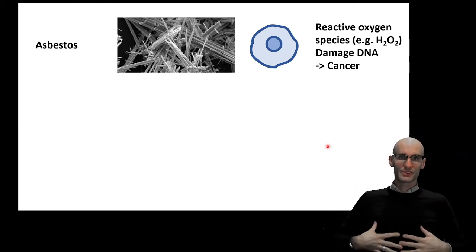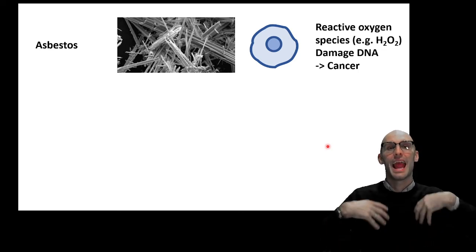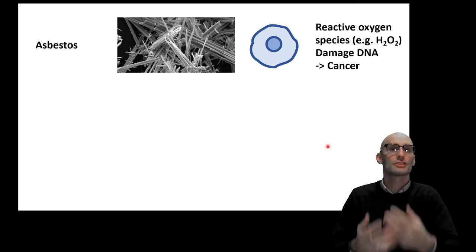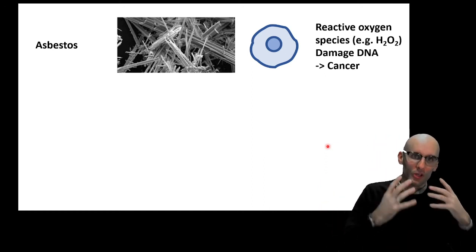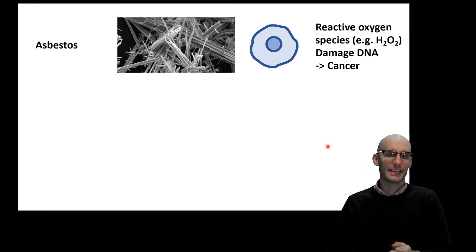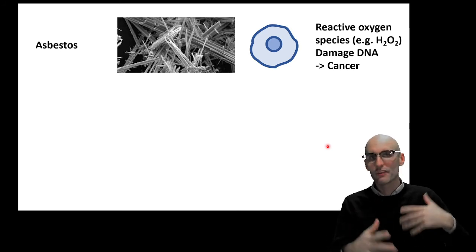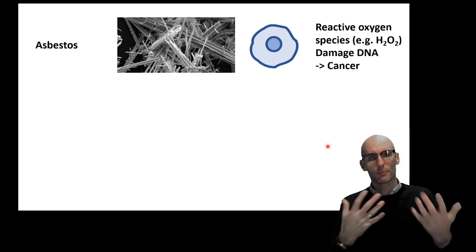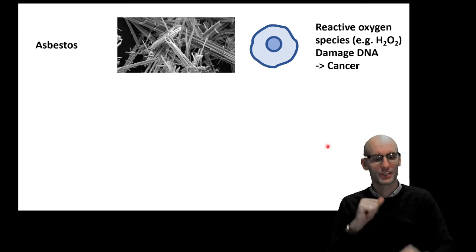We breathe in the asbestos, we cannot get rid of the inflammatory stimuli, the macrophages become activated and inflamed, and continually release inflammatory signaling molecules, and that never resolves because we cannot get rid of the stimuli. We end up with constant production of reactive oxygen species and damage to our DNA, which can lead to cancer. We also see this with hepatitis — a viral infection of the liver — where there's a much greater risk of cancer in the liver. And smoking: we end up with chronic particulates in our lungs, which causes chronic inflammation and cancer.